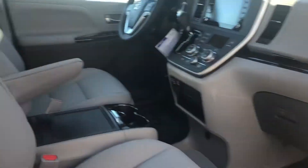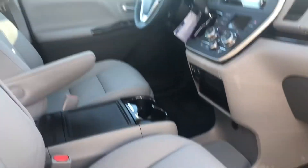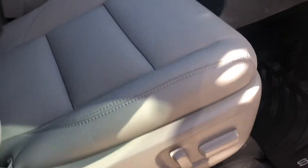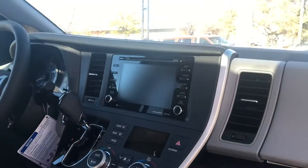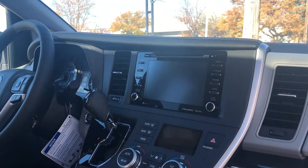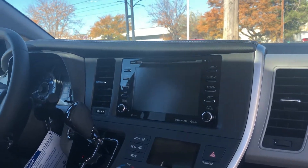Starting off with the interior, you have your gray soft text leather seats. You have a power driver seat and a power passenger seat. Dual climate control on this vehicle. Touch screen display that has all of your Bluetooth capabilities on it. You also have XM radio on this vehicle.